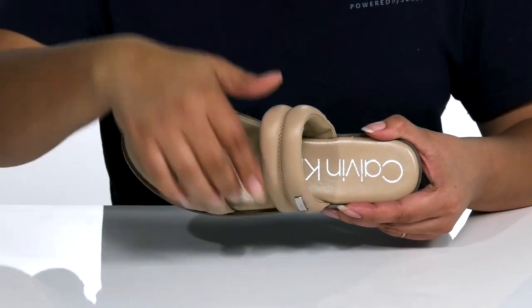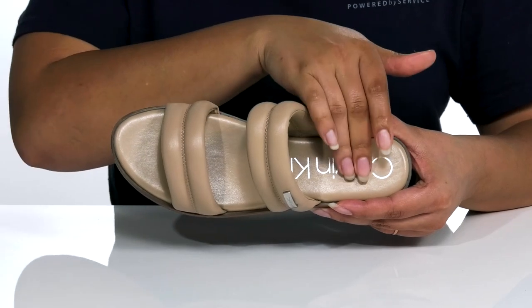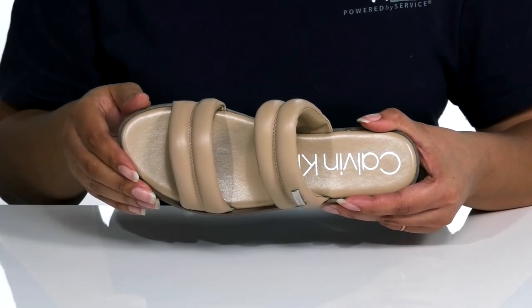Inside, there is a leather lining with a cushioned footbed for comfort, and the Calvin Klein logo can be seen printed at the heel.